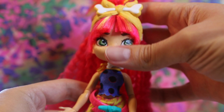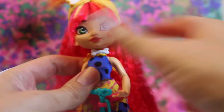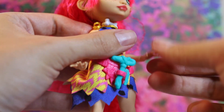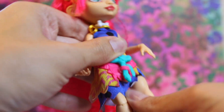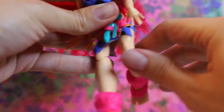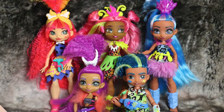Cave Club dolls have nine points of articulation total. You can move them at the head, the shoulders, as well as the elbows and the wrists — they are impressively poseable there and these pieces feel quite sturdy. You can sit them down at the thighs and bend their knees as well. They do not have any ankle articulation.